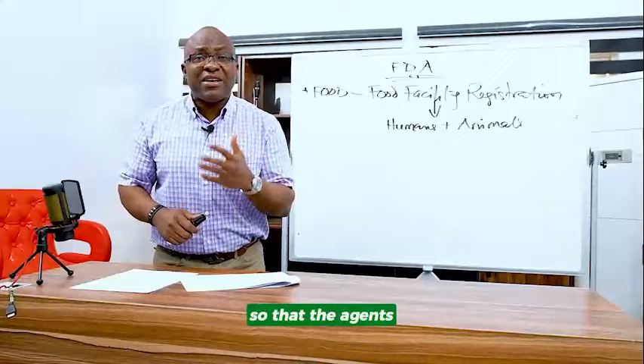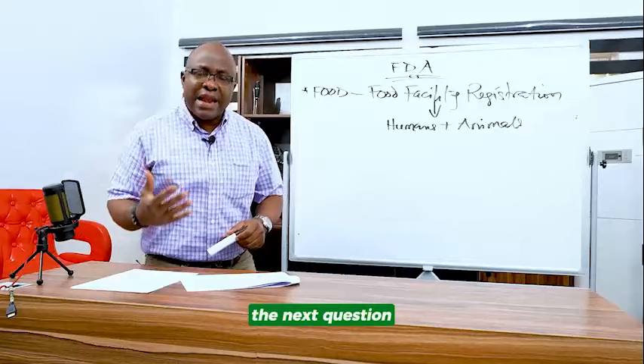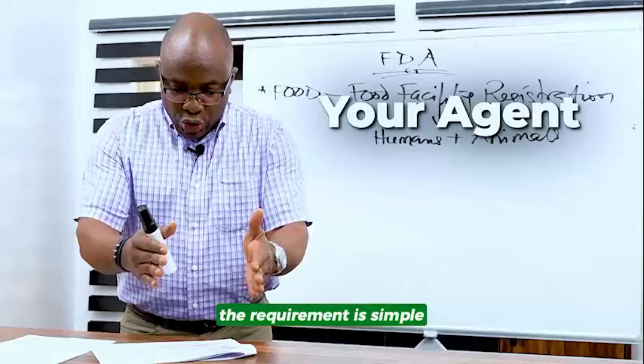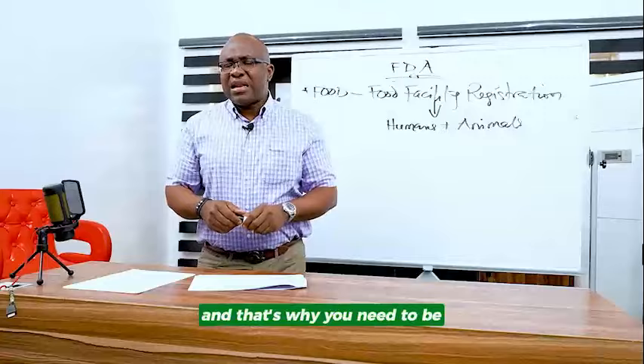A lot of people make this mistake. I see people telling me they registered their FDA food facility registration for free. The next question I always ask them: do you have a US agent who is available 24/7 to pick up calls on your behalf? And a lot of them say no. The requirement is simple — your agent must be available 24/7. For them to be available 24/7, it means they have to charge you for that service. And that's why you need to be careful who you are using.